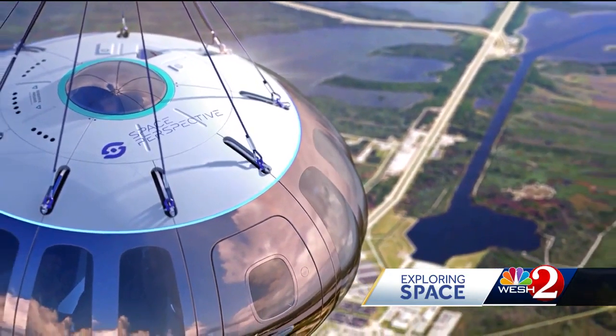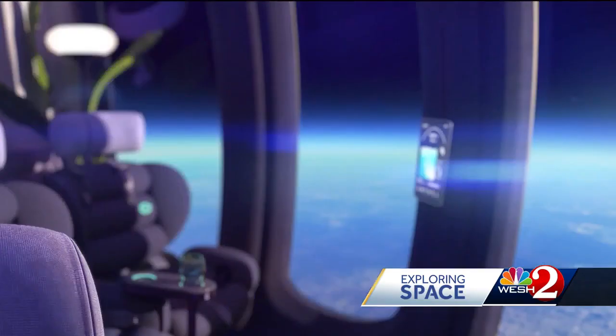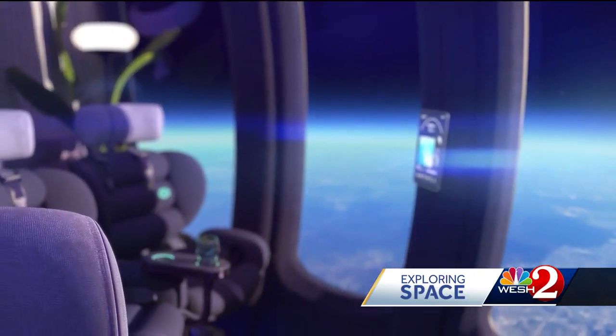The craft and balloon have redundant safety measures, including four parachutes. The balloon technology itself has been flown thousands of times, and in the last couple of decades there hasn't been a single in-flight failure with one of these kinds of balloons.